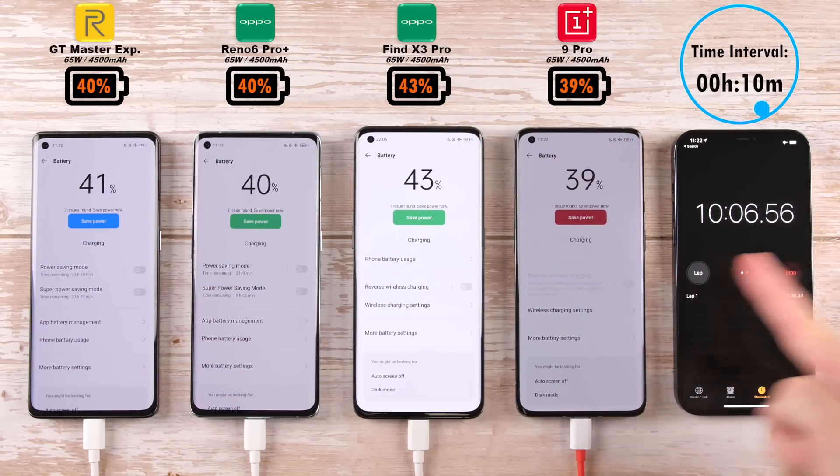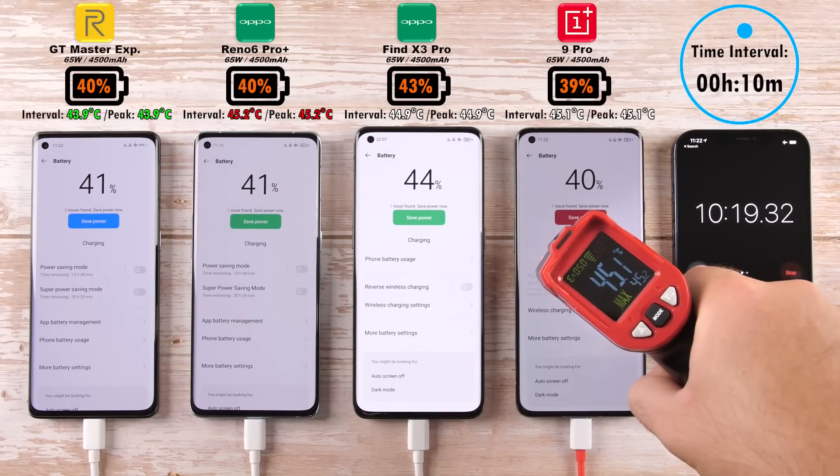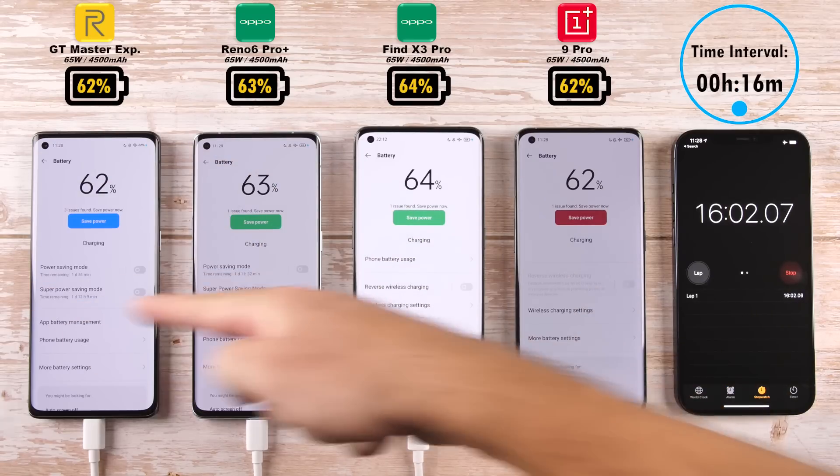So far, so good. At the 10-minute mark: 40% for the Realme, 40% matching that for the Reno6 Pro Plus, 43% leading the pack for the Find X3 Pro, and 39% — the least charged — for the OnePlus 9 Pro.